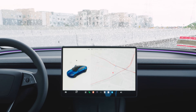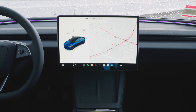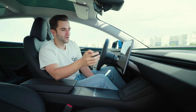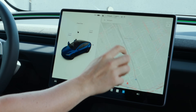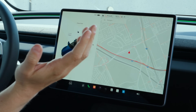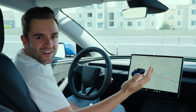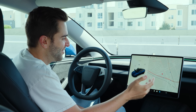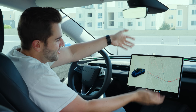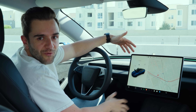Then of course we have the center touchscreen — the command center for any Tesla product. Not too much new and exciting here, but this is still the most responsive touchscreen out of any car in the industry. We're going on about 10 years now of the Model 3 being around and Tesla just being so good at this. If you love it, you love it; if you don't, you don't — that still remains true.